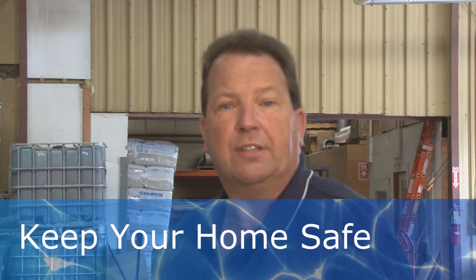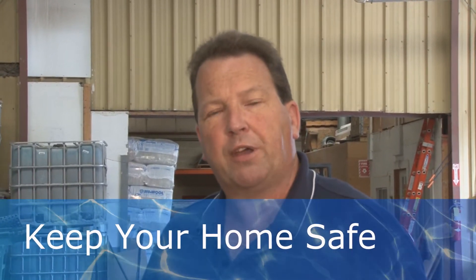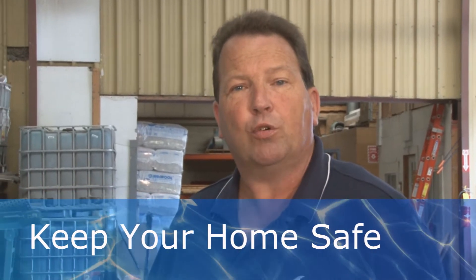Hi, I'm Chris Alphen with Dolphin Insulation in Littleton, Mass. We exclusively use cellulose insulation in all the homes that we insulate. The reason is because it's a fire retardant and it can slow the spread of fire throughout your house. And we can prove it.